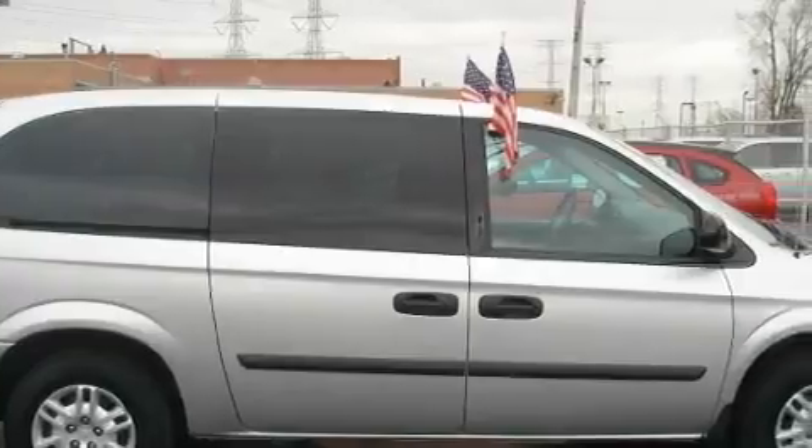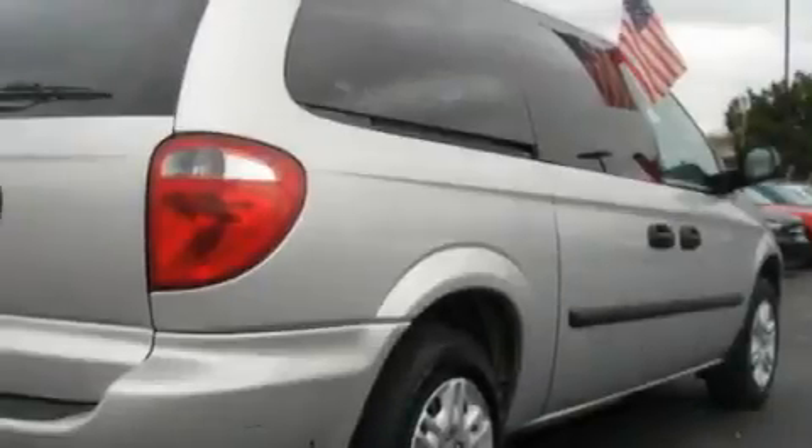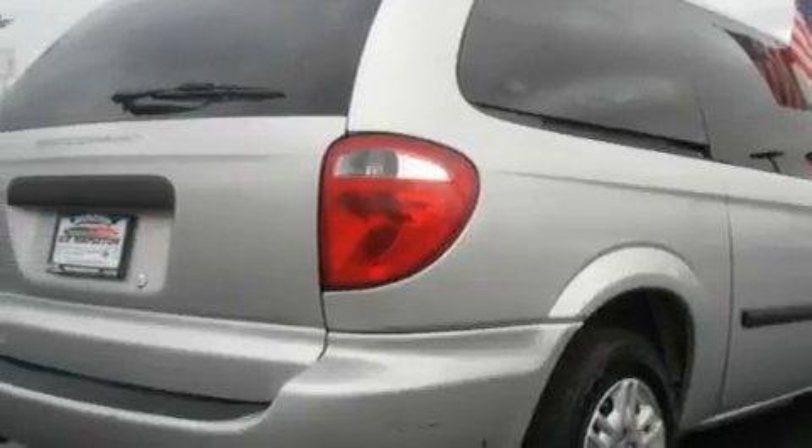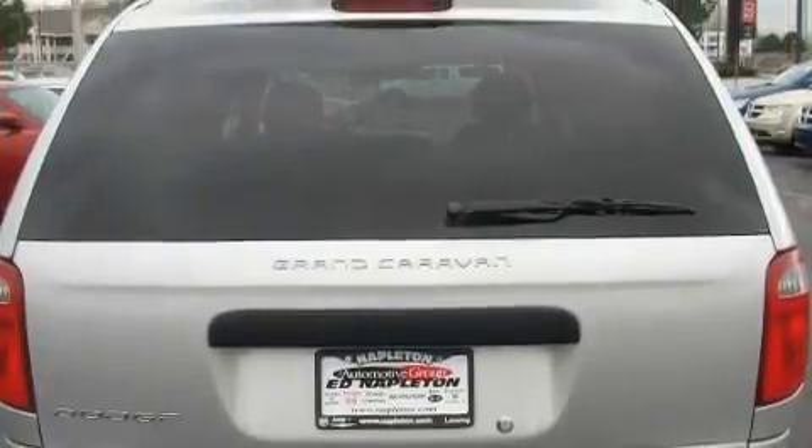It features a 3.3-liter six-cylinder engine and an automatic transmission. The most desirable features on board this Dodge include passenger and driver's side sliding doors, air conditioning, a CD player, and an equalizer.